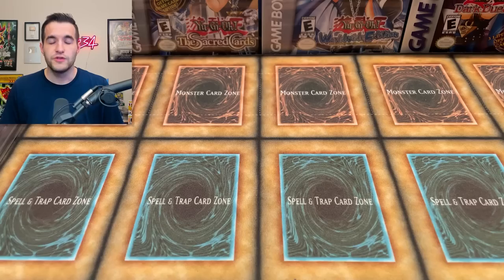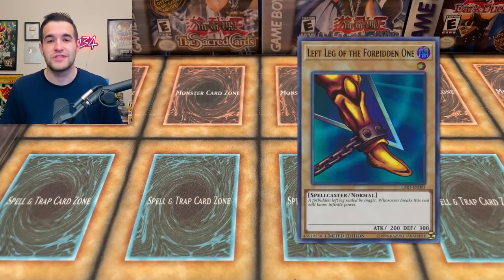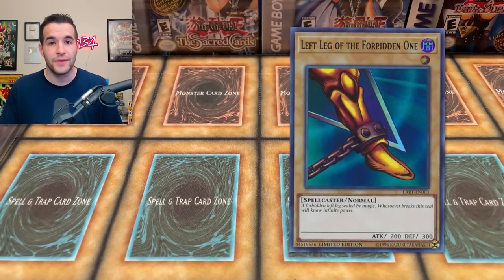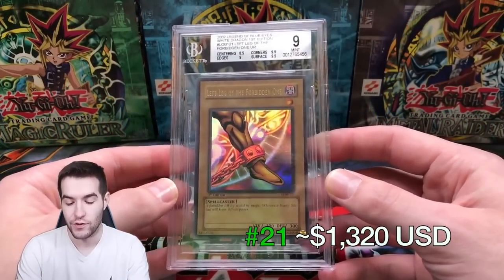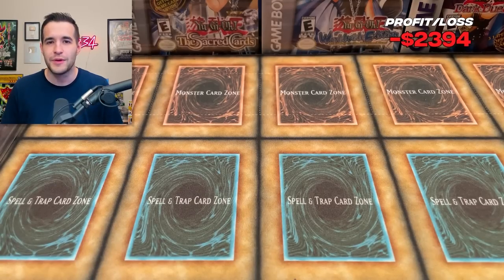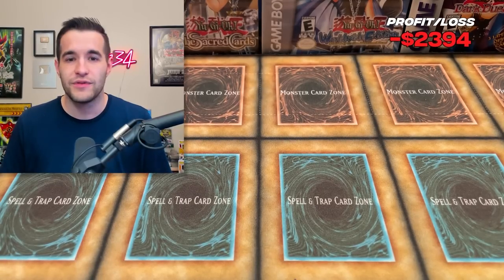Number 21 was the Left Leg of the Forbidden One BGS 9, which I pulled out of my second box. This was also worth about $1,320 and currently has a value of $665 — about the same as the Right Leg, still roughly half the value it was before.